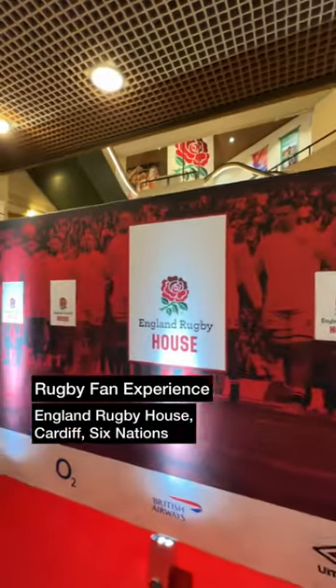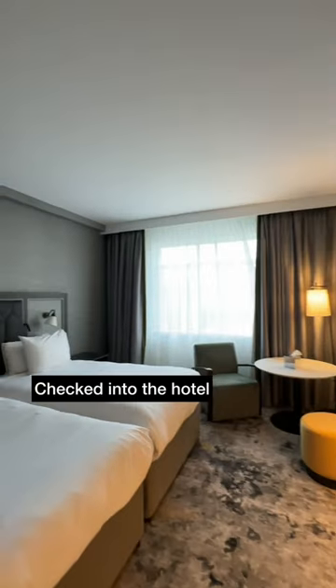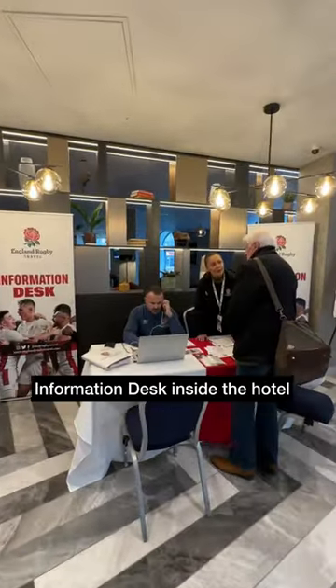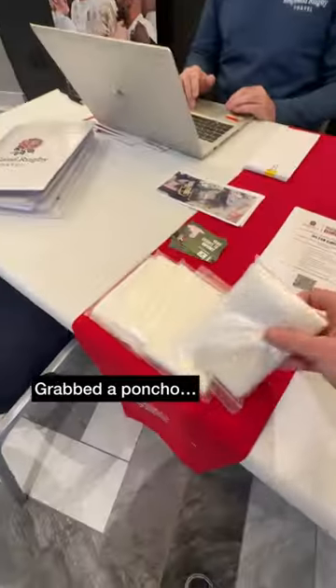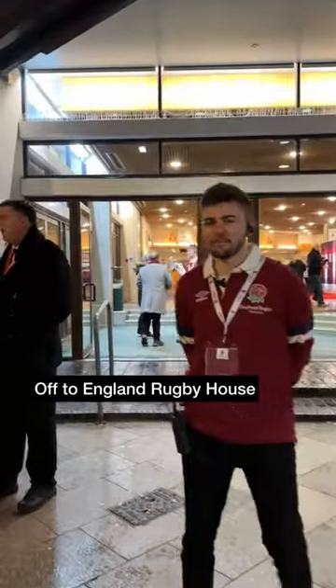We tried the England Rugby House for the Six Nations match versus Wales. Checked into our hotel on Friday night, then made our way to the information desk to pick up some directions and, when in Wales, a poncho. Grabbed our tickets from the welcome pack, then made our way to England Rugby House.